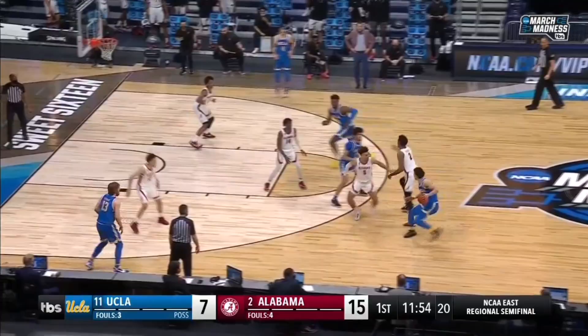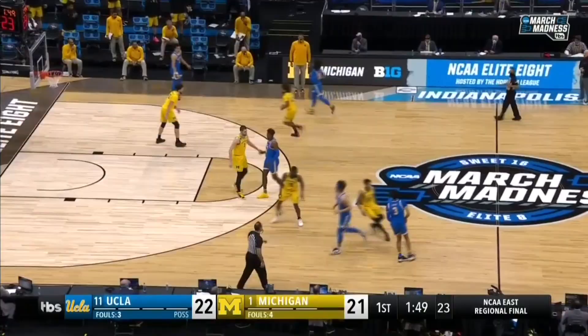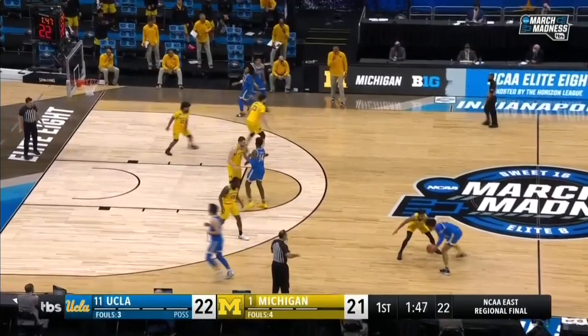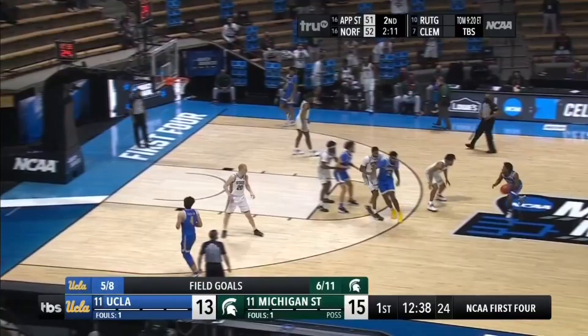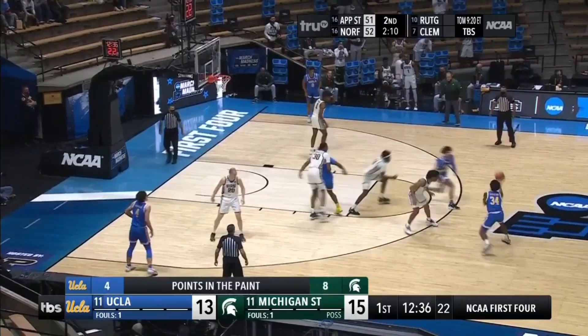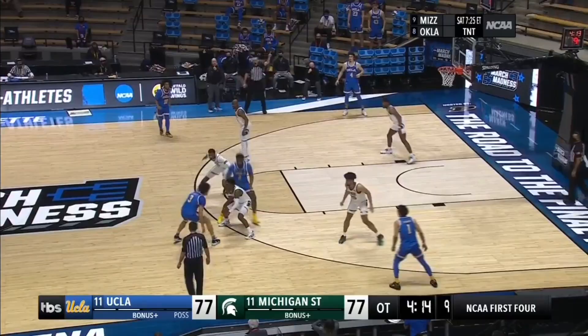The last area we need to talk about when it comes to Johnny Juzang's scoring is his finishing. He finished at an incredible 73% around the basket. One of the craziest things I realized when going through his stats is that every single finish he had during March Madness came off of two feet — every single finish was a two-foot finish. Juzang ended up being in the top three amongst guards throughout the entire NCAA tournament in field goal percentage around the basket.